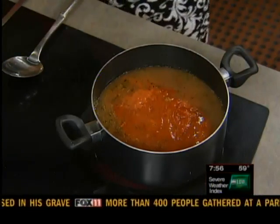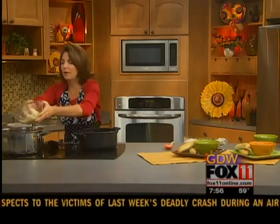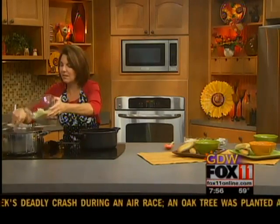Then you just let that simmer for about 10 minutes or so, and the last thing you do — it's pizza soup — we've got to have some cheese, right? I whisk in two cups of shredded mozzarella cheese, and let me tell you, this is one that the kids will absolutely love.